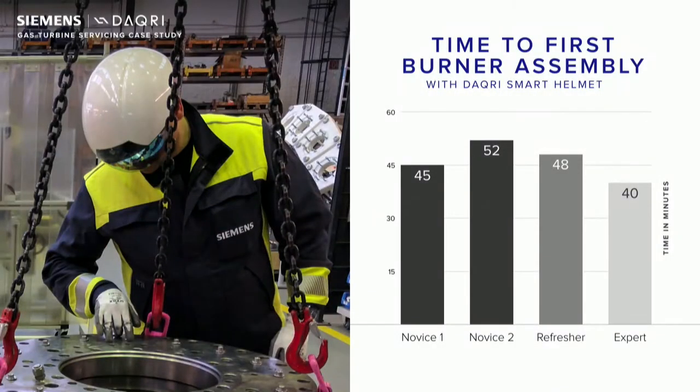We trialed this with three kinds of users. The first being novices — people who had never done this kind of work before and hadn't serviced or assembled a burner. We had a refresher, who was actually someone who authored work instructions but several years prior and had not done any servicing for a long time. And finally an expert — a trainer. We noticed on the assembly time that all of these times are about in the same ballpark. As expected, the expert was the fastest. But it's a great takeaway that AR was able to allow somebody on their first try to be pretty quick.